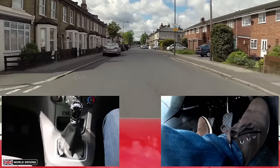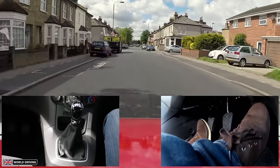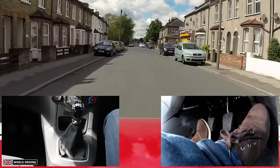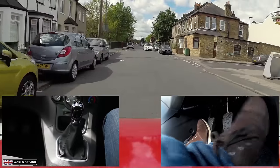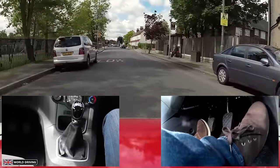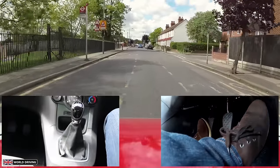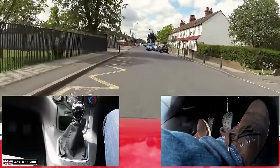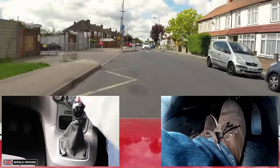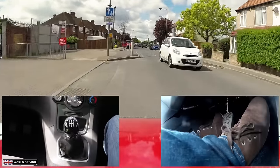Another danger of these roads is children running out between parked cars. The oncoming cars are slowing down — one is parking, everyone's waiting, and I get through. More road signs warning me of children, road narrowing and speed humps. The sign says that I have priority. I just need to slow down for this white car.